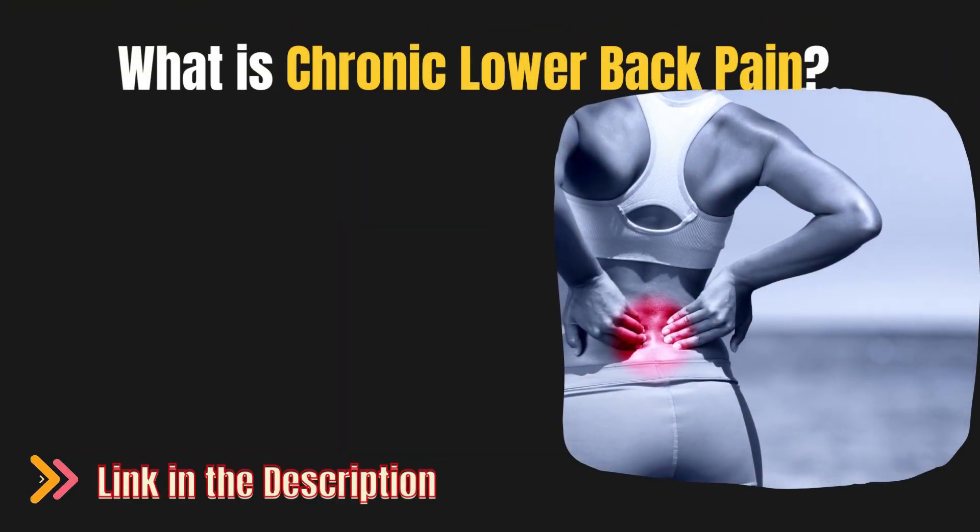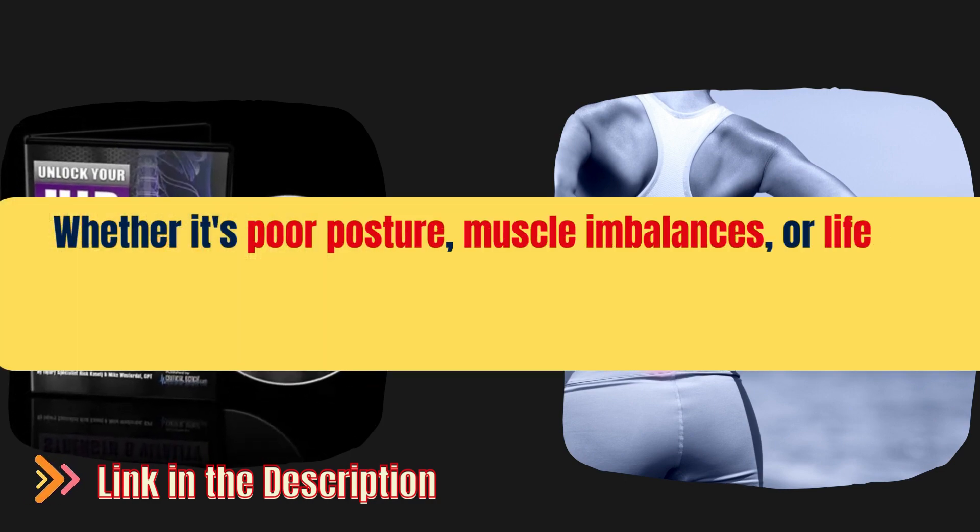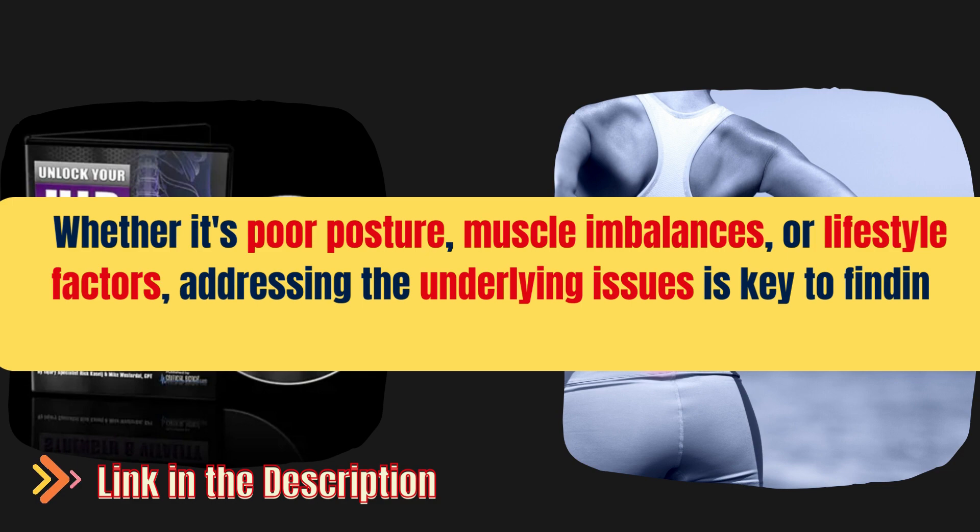What is chronic lower back pain? Whether it's poor posture, muscle imbalances, or lifestyle factors, addressing the underlying issues is key to finding lasting relief.